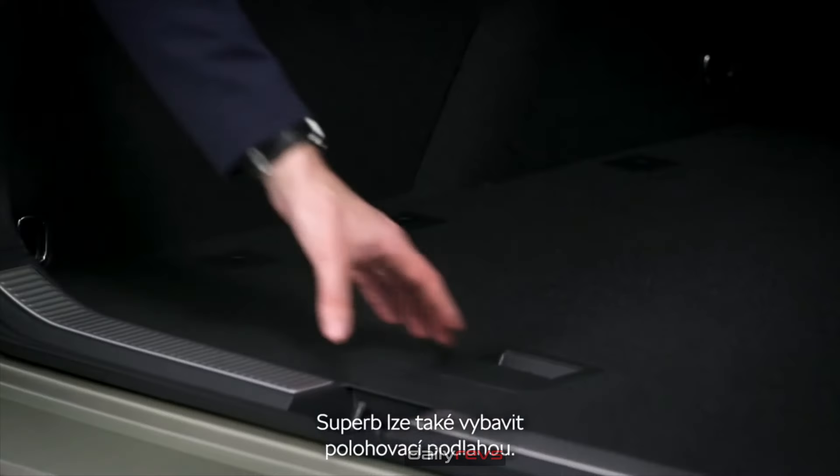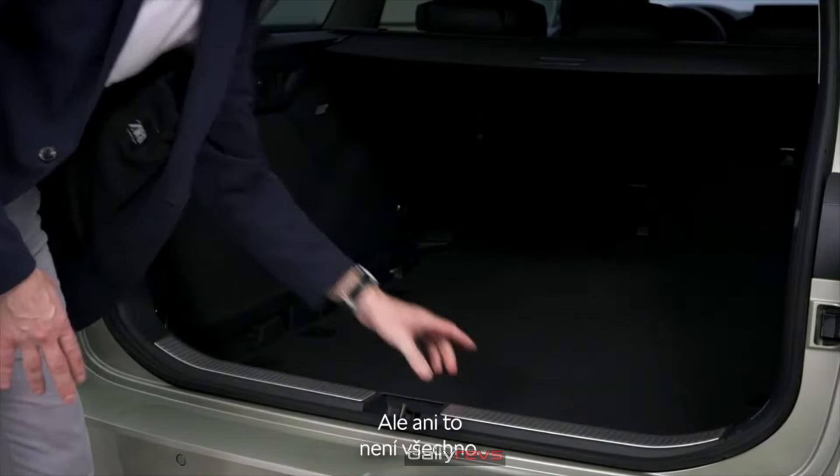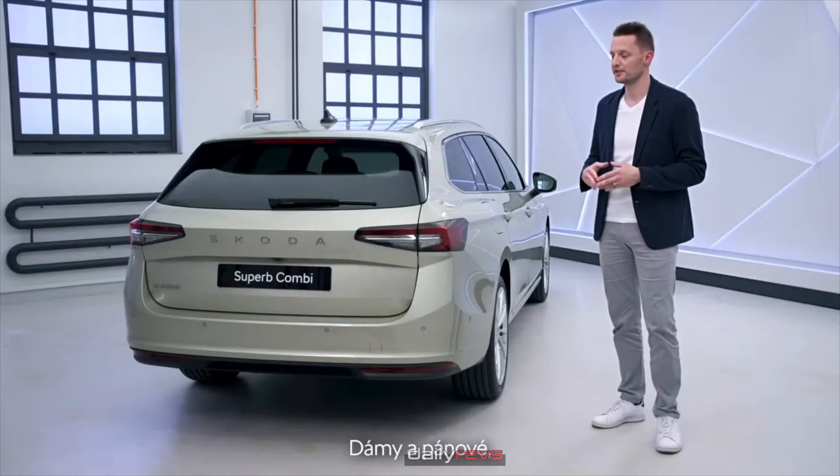The Superb can also be equipped with a variable floor, plus 2 cargo elements or a net program. And I can't forget to mention all the simply clever features that make your daily life easier.